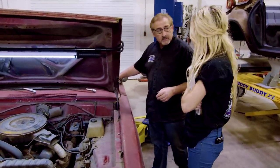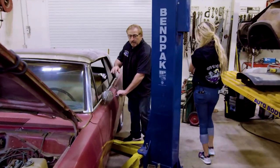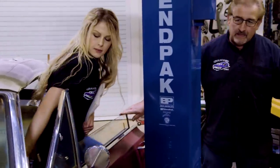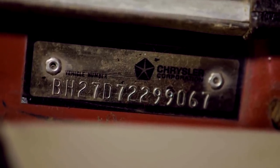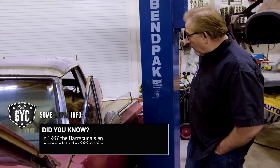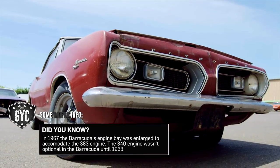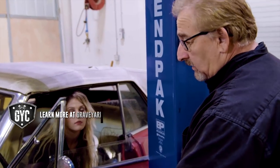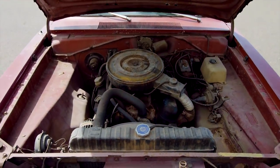Always start out with your VIN number. It's not going to be up here in '67 — it's going to be on the pillar. '68 was the first year they went from the A-pillar up to the dash. So it should read something like B-H-2-7-D-7-2-2-9-9-0-6-7. I'm not that up on the older stuff, especially the A-bodies. They're neat little cars though — these little cars were the groundwork for the Cudas and the Challengers, these were go-fast little cars back in the day.